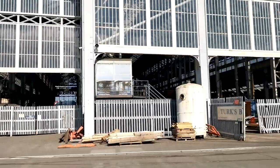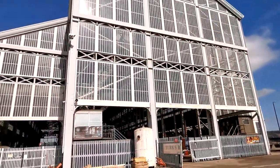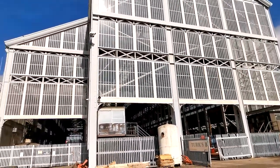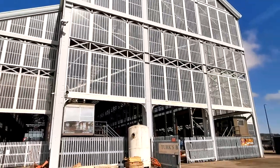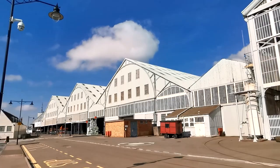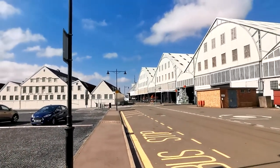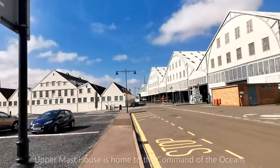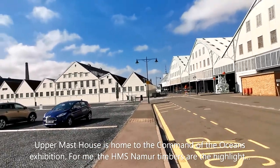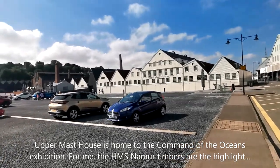Today is the historic dockyard in Chatham. I haven't actually entered it yet. This is Turks Shipyard, I'm assuming I can't go in there. This is the actual historic dockyard on the other side of these two buildings here. On the left is the upper masthouse. The entrance is over there.